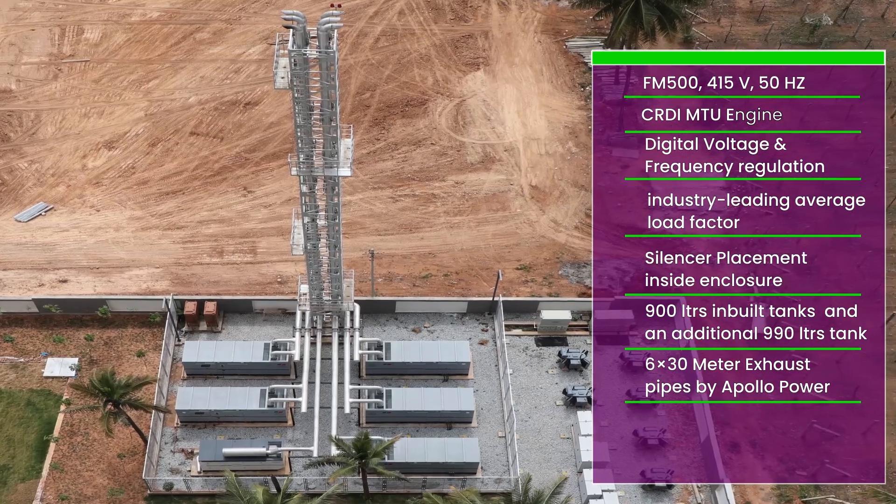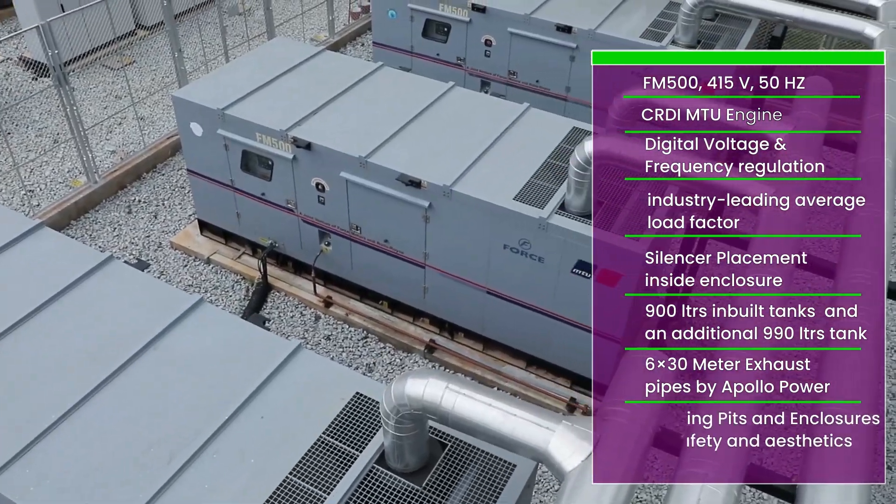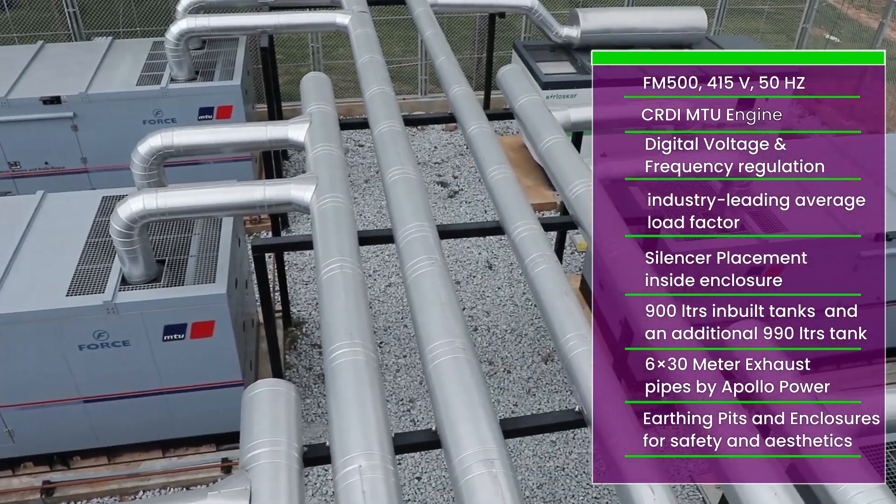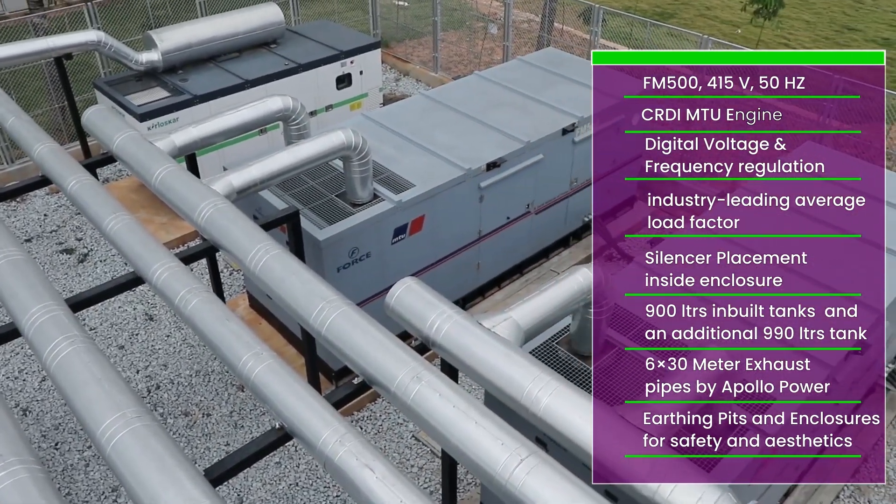Along with our 6 x 30 meter exhaust pipes ensuring efficient ventilation. Safety meets aesthetics with dedicated earthing pits and enclosures, creating a secure environment.